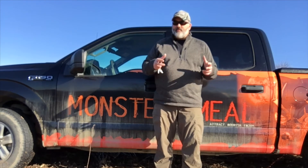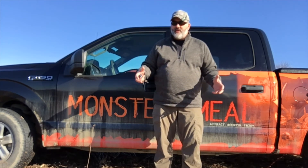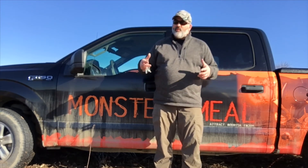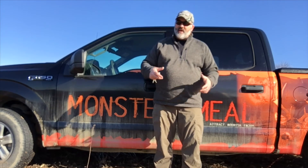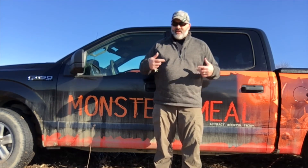Why is that important? Because when you check your trail cameras on your mineral sites, you need to know how many deer are using that site and how long they stay there, so that you know how to replenish your mineral. Generally, we want to replenish our mineral with about a five pound bag. You start with a 20 pounder or a block and replenish with that five pound bag every 60 to 90 days. That should keep the site active.